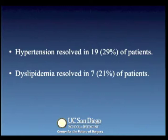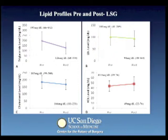With regards to hypertension and dyslipidemia, remission occurred in 29% and 21% of patients respectively. Looking more specifically at individual lipid profiles of interest for cardiovascular risk, we found an overall decreasing trend in triglyceride, cholesterol and LDL levels. There was an overall increasing trend in HDL level in the postoperative setting.